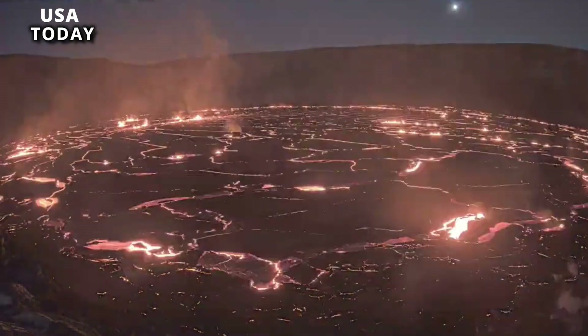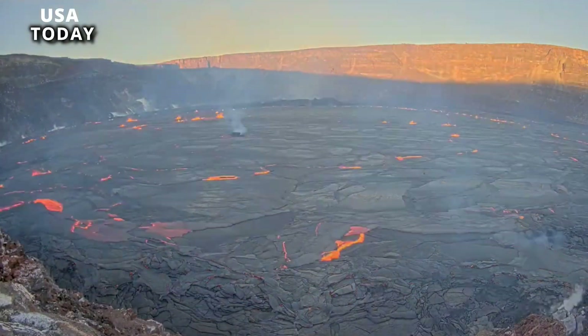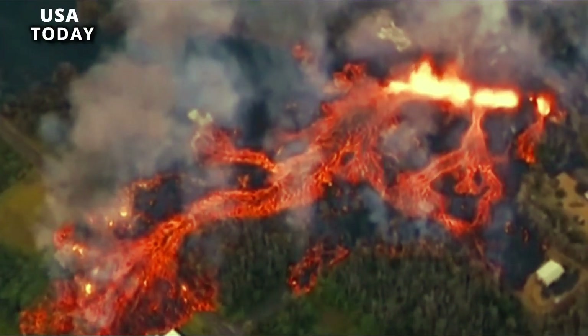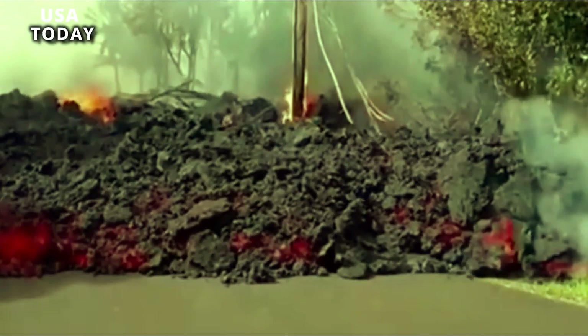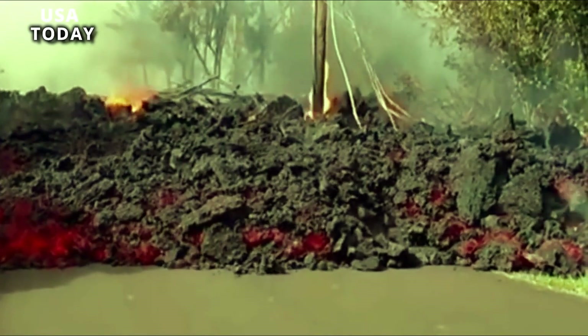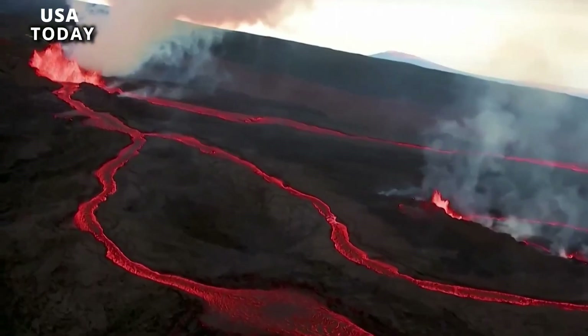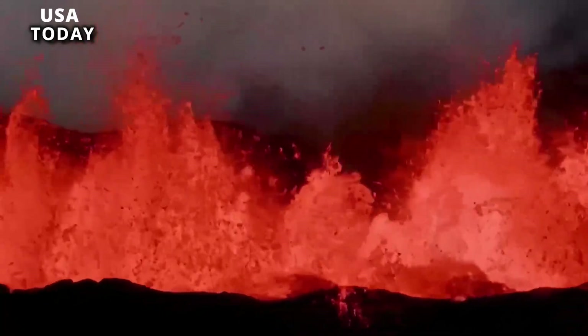Kilauea, located on the Big Island of Hawaii, is one of the most active volcanoes in the world and has been erupting almost continuously since 1983. The USGS briefly considered the eruption a code red — the highest risk warning level — but lowered it to orange the next day.